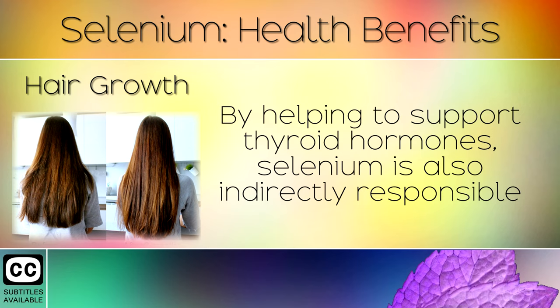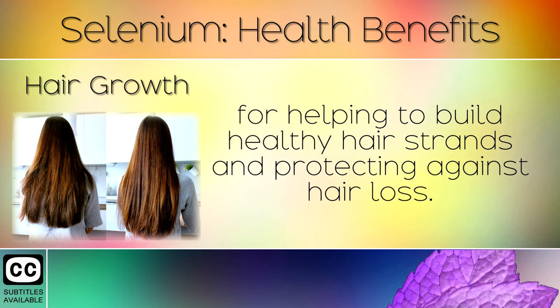Hair Growth: By helping to support thyroid hormones, selenium is also indirectly responsible for helping to build healthy hair strands and protecting against hair loss.